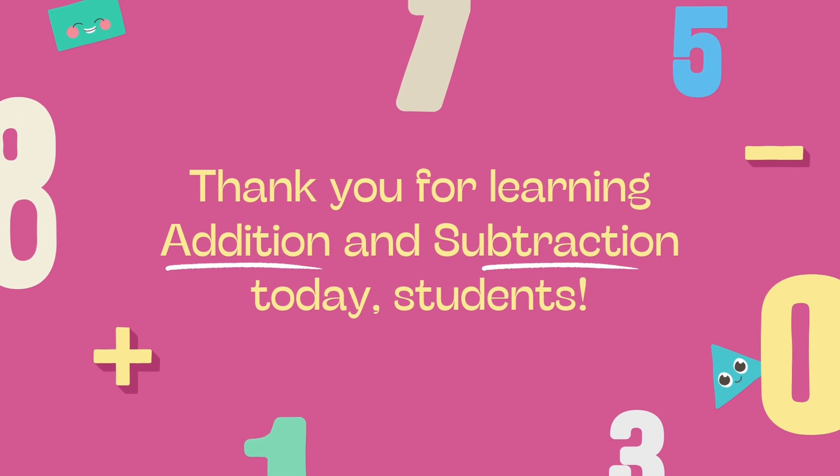Keep practicing to get better at math. Like, share, and subscribe for more fun videos.